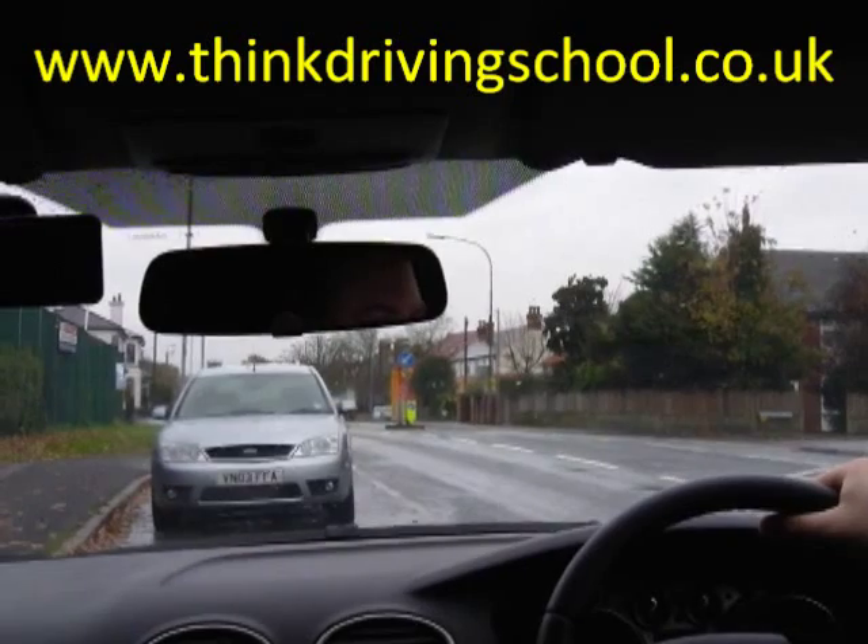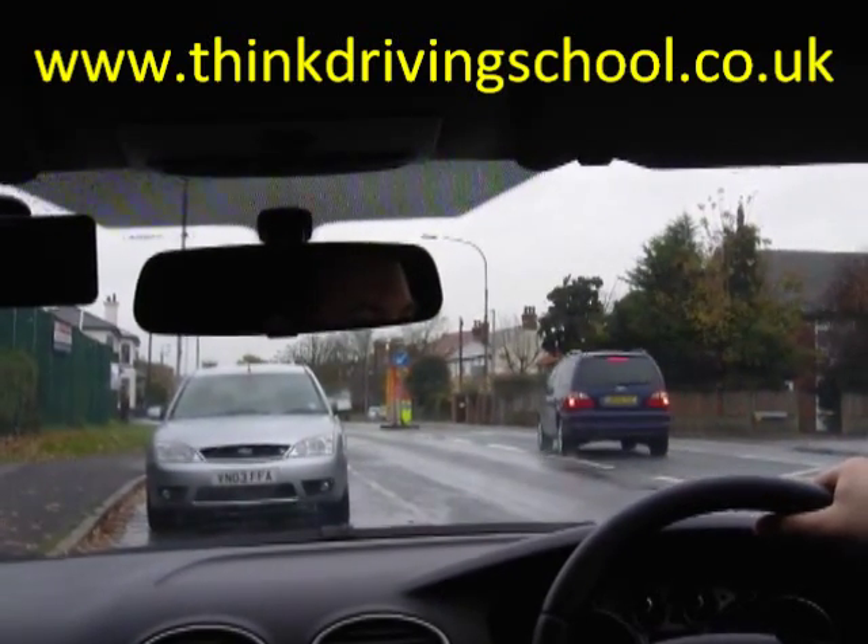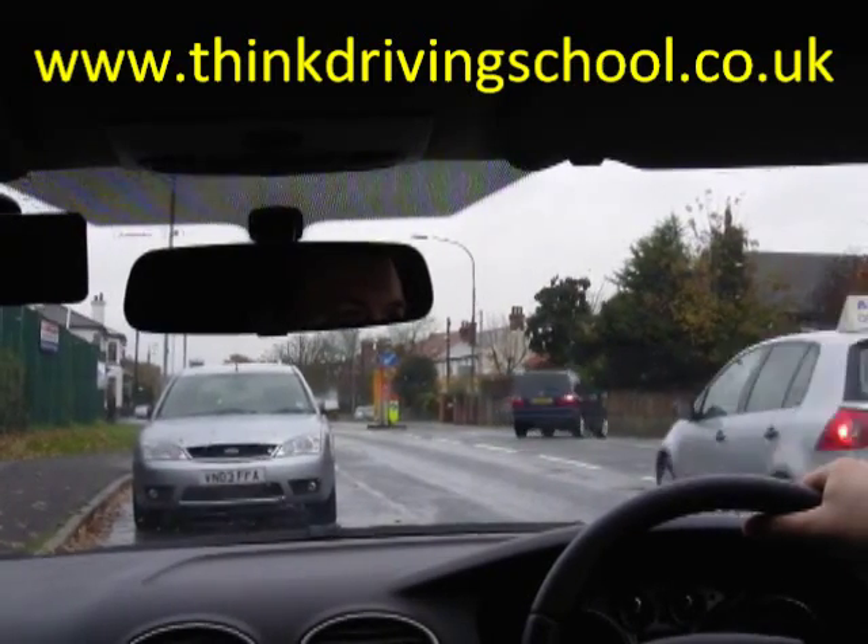Independent driving video — a useful skill for the driving test and for the rest of your life. We're going to pull away and follow the signs to Reading, so when we're ready.